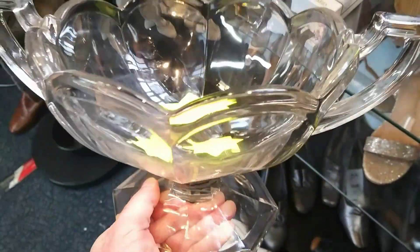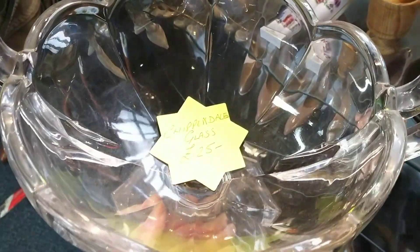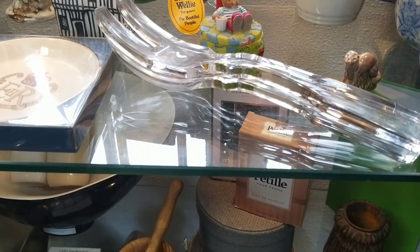Now this is an interesting piece - Chippendale glass, a huge fruit bowl for £25. Are you an expert in Chippendale glass? Watch on to the end of the video when I share my thrift haul because I've got a few questions about this glass.